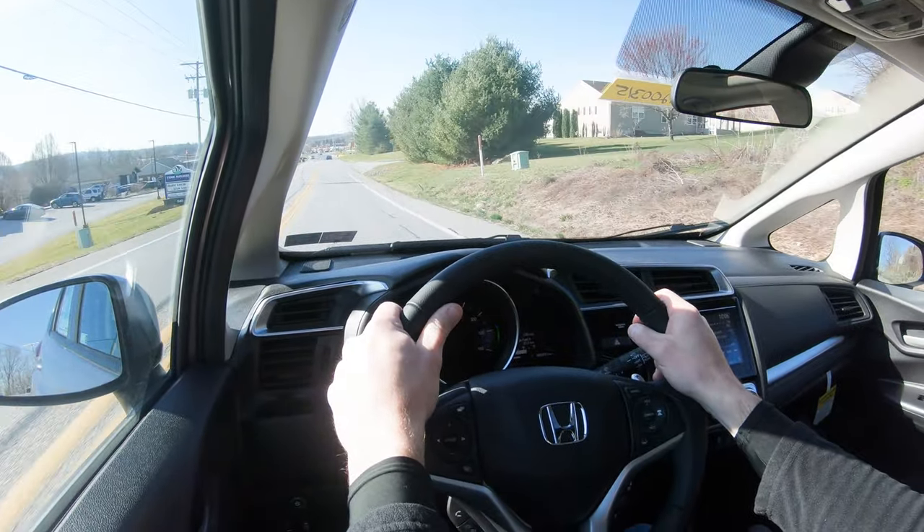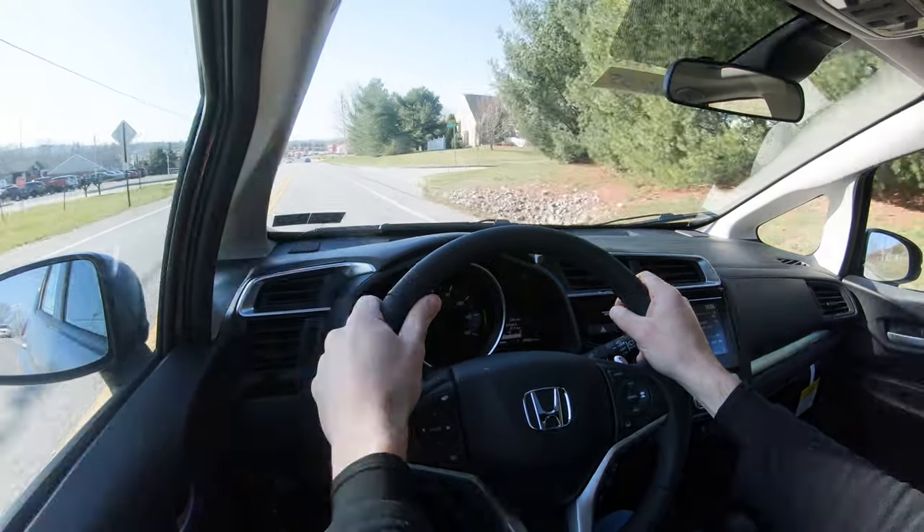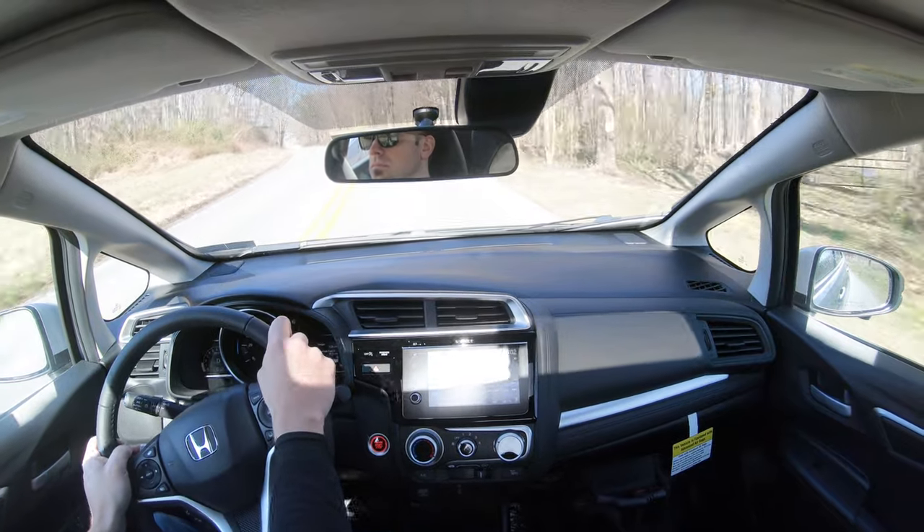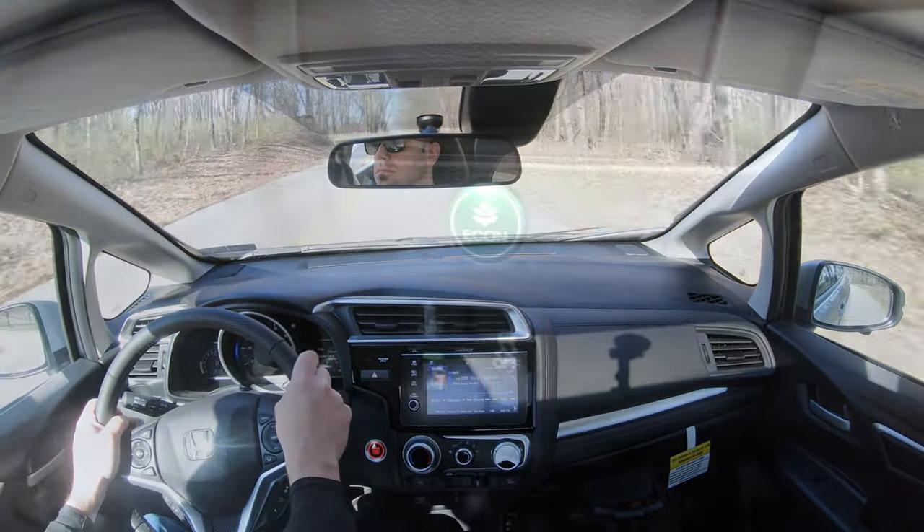In sport mode it tells you what gear you're in up on the gauges and won't automatically shift for you. It is a CVT so the shifts are simulated, but it's still cool that it's there. The other driving mode is the Econ button, located just by the driver's left knee.